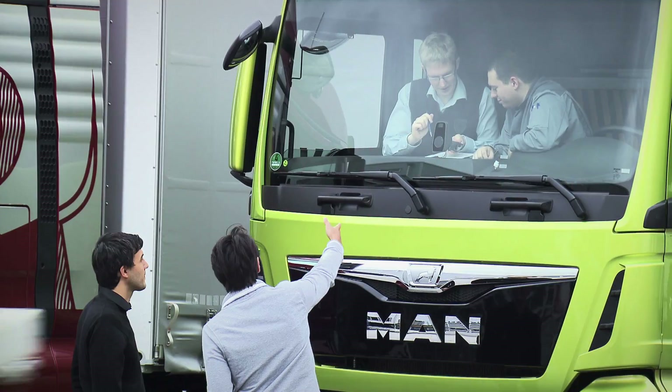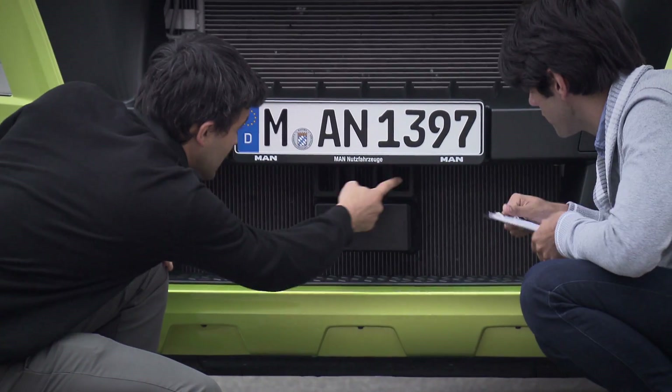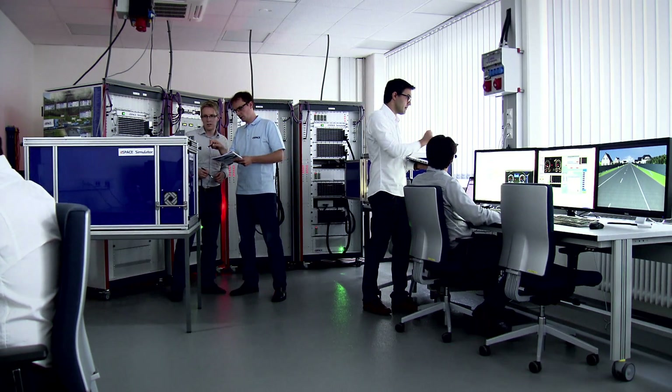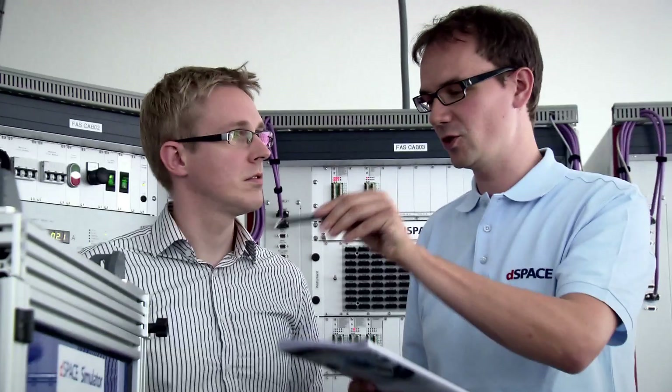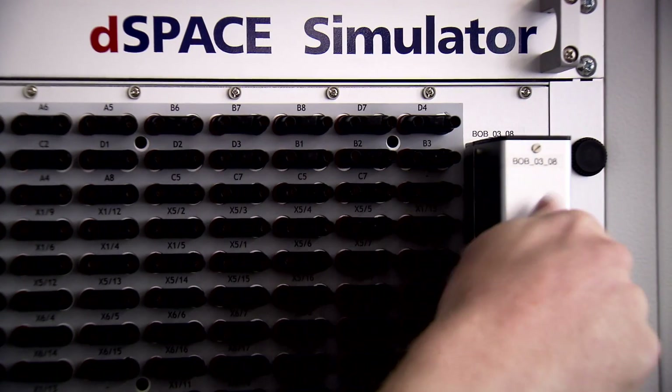The global corporation uses solutions provided by dSPACE, their system partner, to run tests safely and reliably in the lab on ECUs and sensors such as camera and radar, before and parallel to their road tests. The dSPACE hardware-in-the-loop simulator at MAN is where the real sensors and ECUs are directly connected, providing automated tests of networked driver assistance systems.